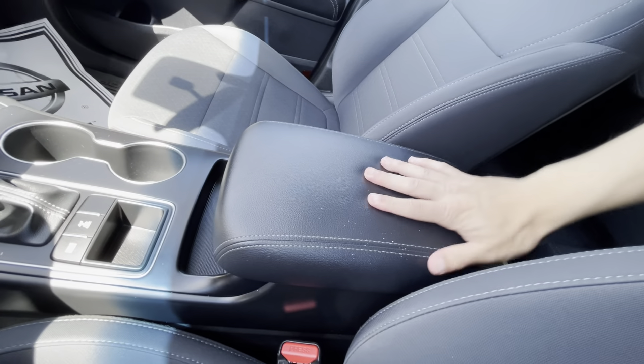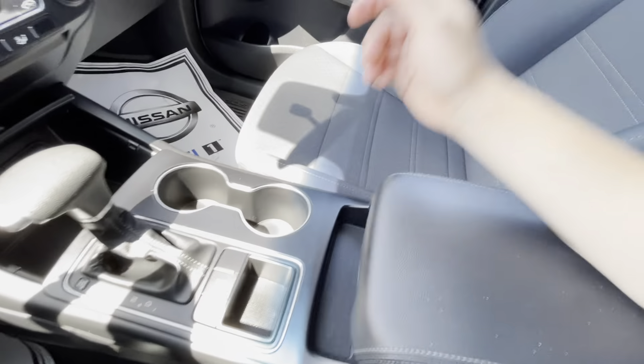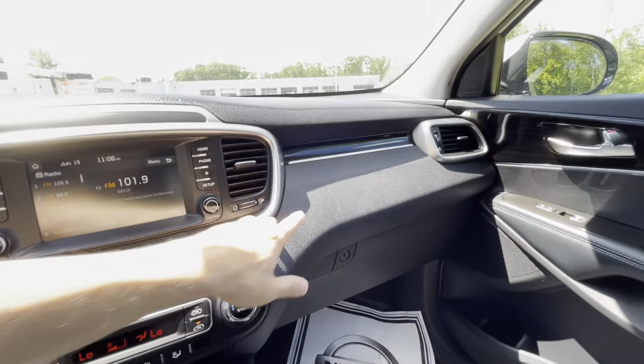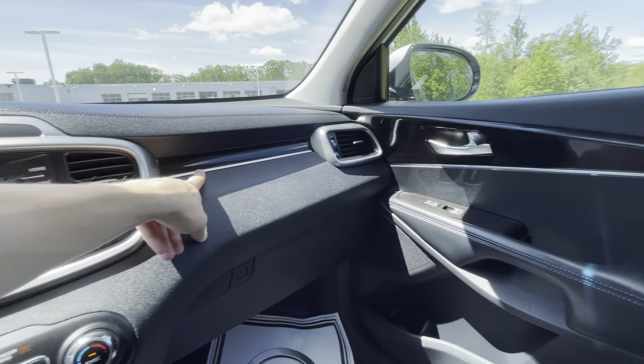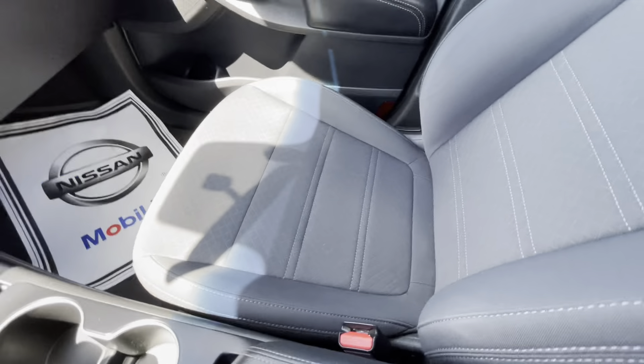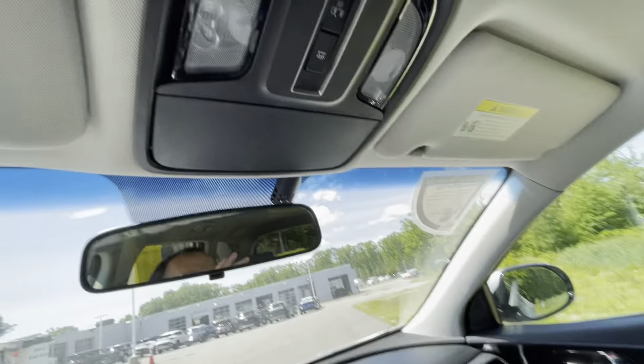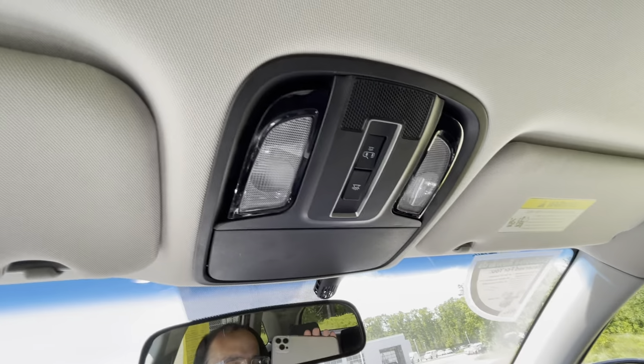The armrest is pretty padded and comfortable, and also pretty deep with a nice cubby space right down there. You get this piano gloss black finish throughout. The passenger seat is very clean and very nice, and up top there's a normal sunglass holder with dome lights.